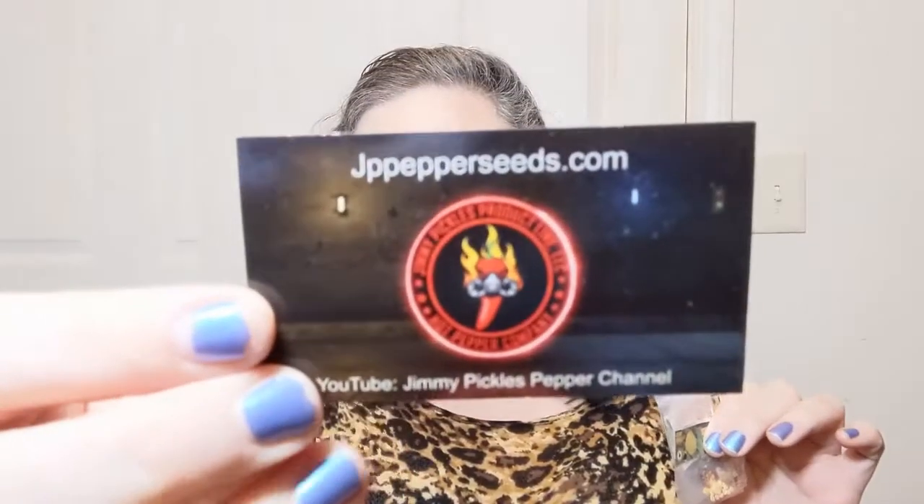Hello everyone, welcome to Crochet Life and Stuff with Debra — and this is definitely the life and stuff part today. I'm going to be tasting some more pepper powders courtesy of jppepperseeds.com, Jimmy Pickles. I'll have him linked.